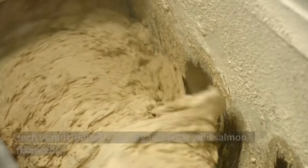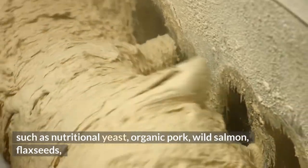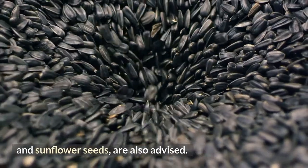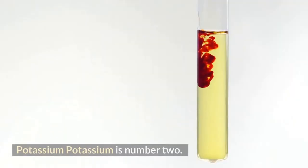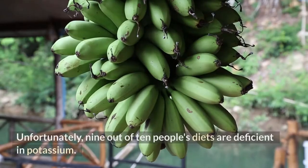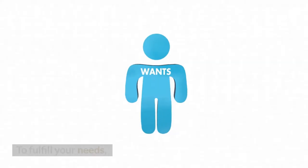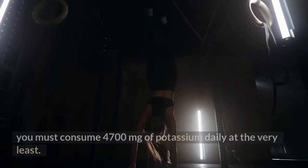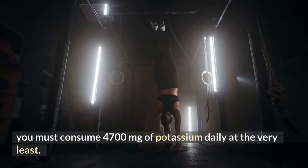These include nutritional yeast, organic pork, wild salmon, flax seeds, and sunflower seeds. Number 2: Potassium. Unfortunately, nine out of ten people's diets are deficient in potassium. To fulfill your needs, you must consume at least 4,700 milligrams of potassium daily.